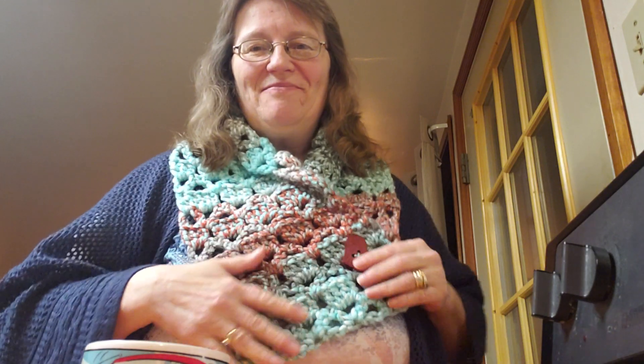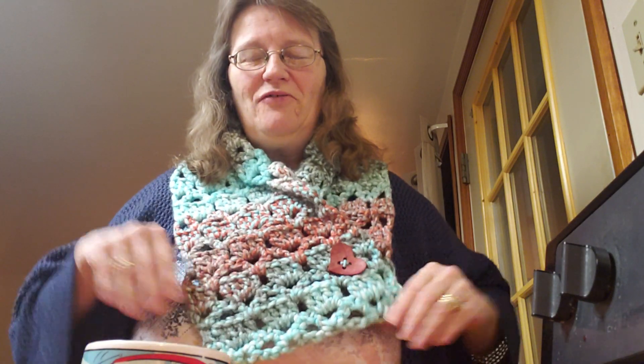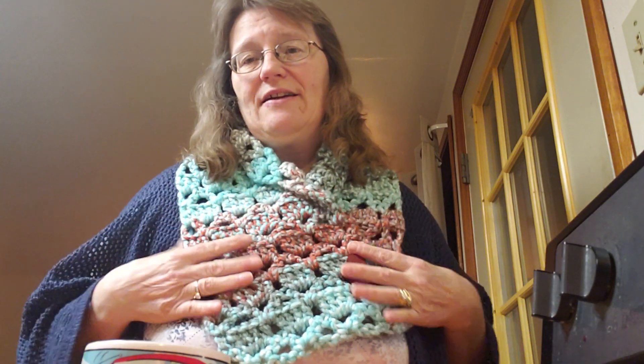Hi everyone, welcome back to Vlogmas day four! I finished the scarf and here it is — isn't it beautiful? It's bulky six so it's really warm and really soft, and I added a wooden button in the heart shape so that way if you wore it like this under your jacket or after.